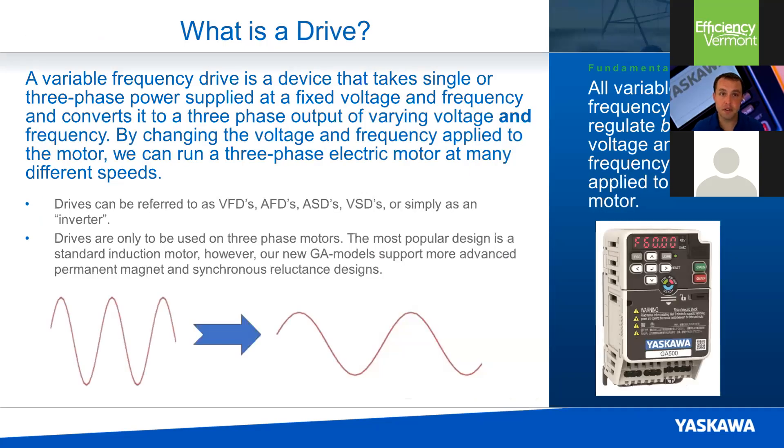Just to review — what is a drive? A variable frequency drive is a device that takes a fixed voltage and frequency, typically three-phase. Here in North America, that would be supplied at 60 hertz, and converts it to an output to your motor of varying frequency and voltage. Drives are referred to by a whole bunch of different names: VFDs, AFDs, variable speed drives, or just inverters — we're all referring to the same thing. The motor must be a three-phase motor; drives do not control single-phase motors.